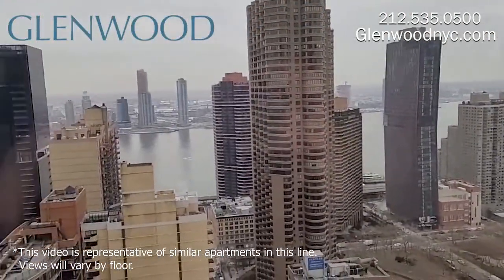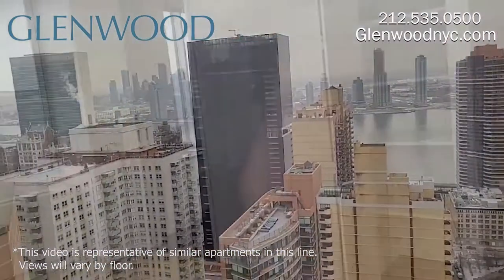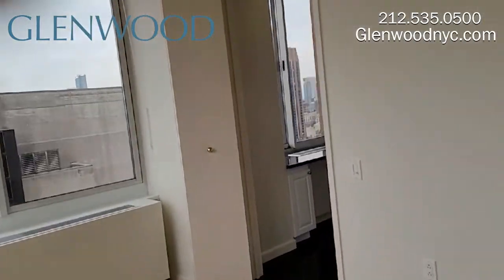This beautiful home offers an incredible view of the East River. This home can be converted to a three-bedroom.